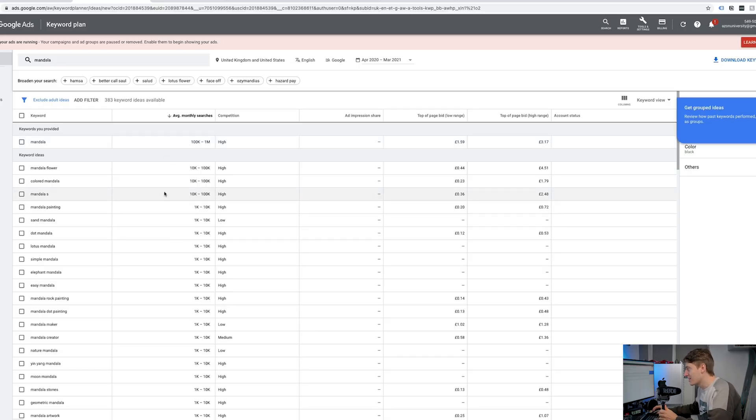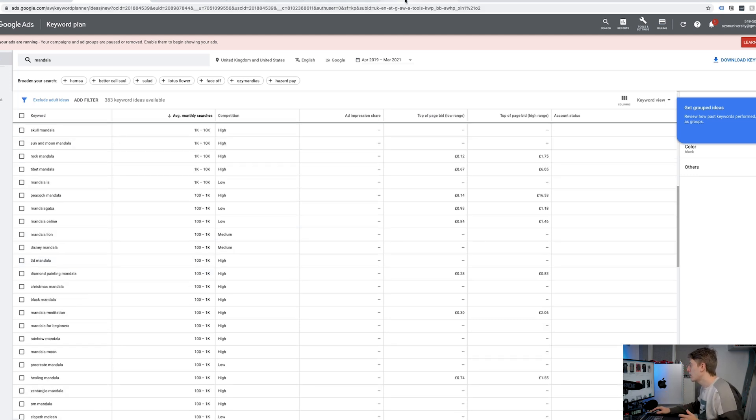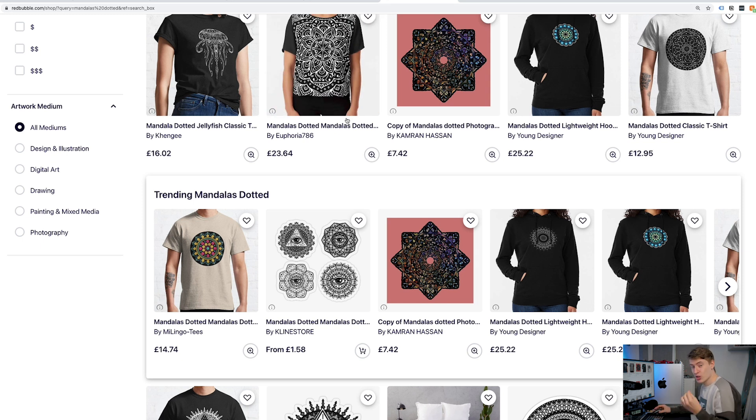Mandala is quite broad, and Mandala dotted is what's specifically trending, but it doesn't matter because the word Mandala will also be trending because of that niche downtrend. You've got Mandala flower at 10 to 100,000 searches, colored Mandala at 10 to 100,000, and Mandalas at 10 to 100,000, with the main search being just Mandala at 100,000 to a million. This is huge. For this reason, I feel the Mandala trend is not just a trend but an evergreen trend — don't think it's going to be oversaturated or out in a week. This is a trend that isn't going anywhere.